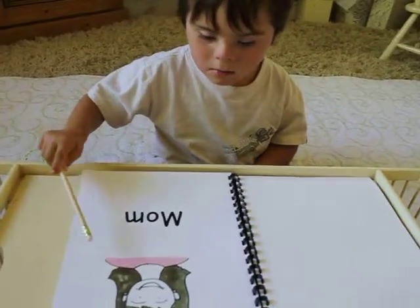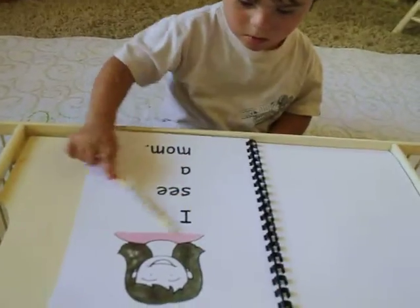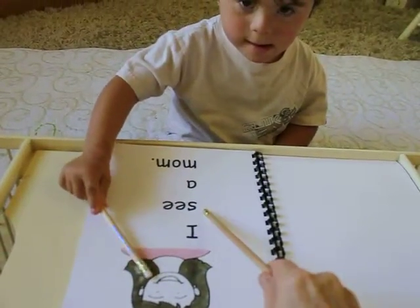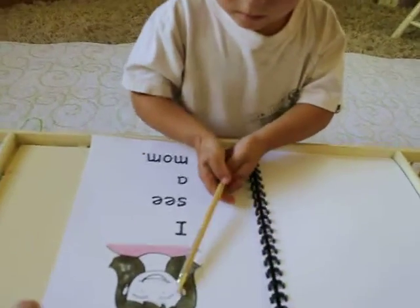Mom. It's a mom. I see a mom. Mom. And that kind of looks like your mom.